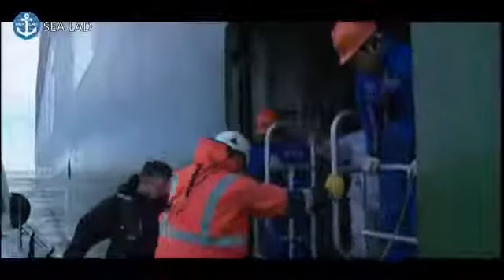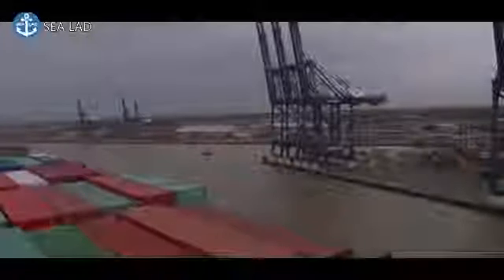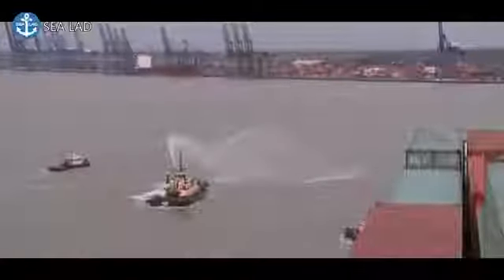We've been given exclusive access to film Mark making this most critical of dockings. This is the first time ever in the UK that this ship has docked, so the pressure is really on. It's slow but steady progress as the Globe makes its way gingerly through the English Channel.